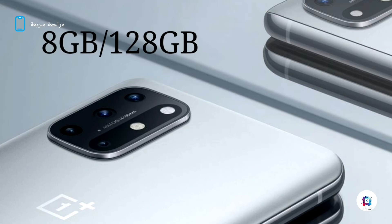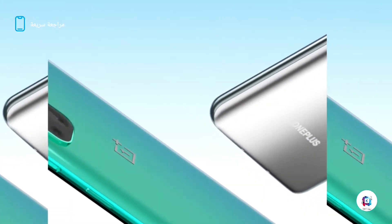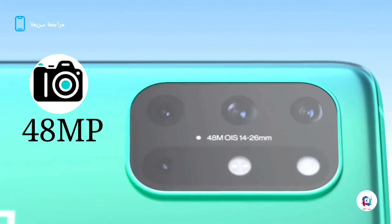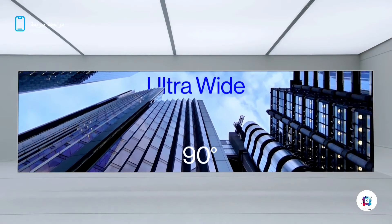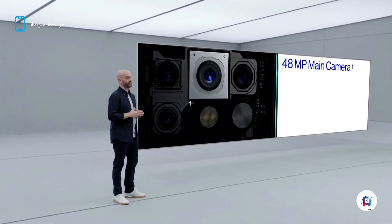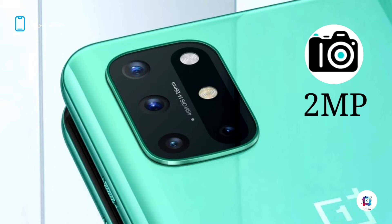Storage options include 128GB and 256GB with 12GB of RAM. The quad-camera setup includes a 48MP main shooter, a 16MP wide-angle lens, a 10MP with f/2.2, a 5MP macro lens with f/2.4, and a 5MP depth sensor with f/1.4 and a 5MP front camera at 16MP with f/2.4.